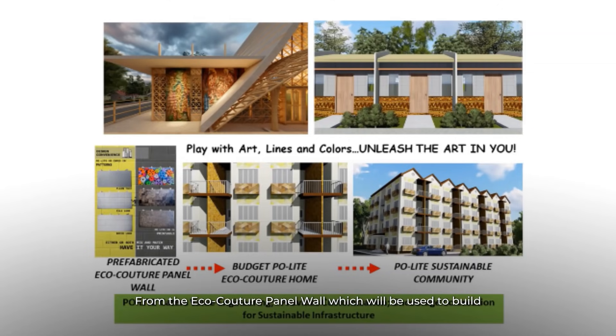From the EcoCouture panel wall, which will be used to build budget EcoCouture homes, which can then be used in the development of a Paulite sustainable community. Indeed, there are thousands of ways to play with art, shapes, lines, and colors. Unleash the art in you!